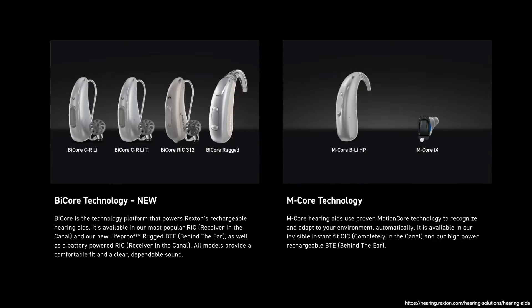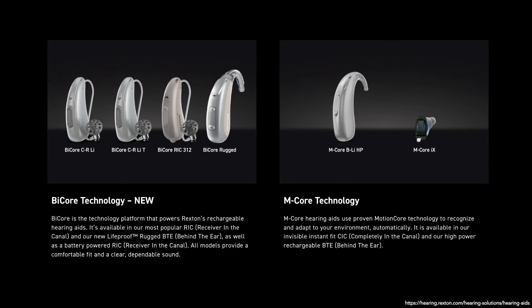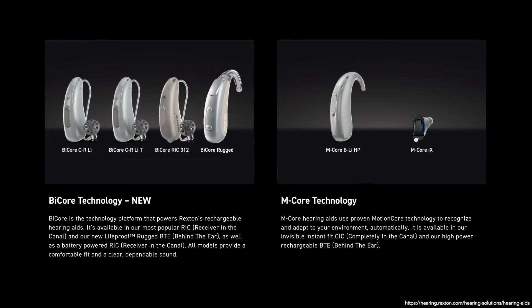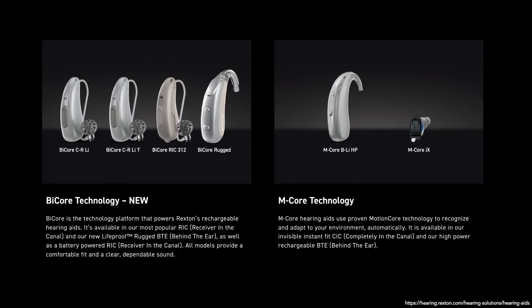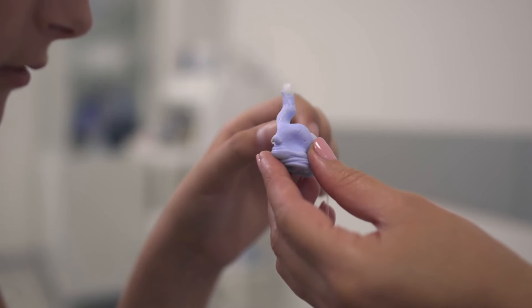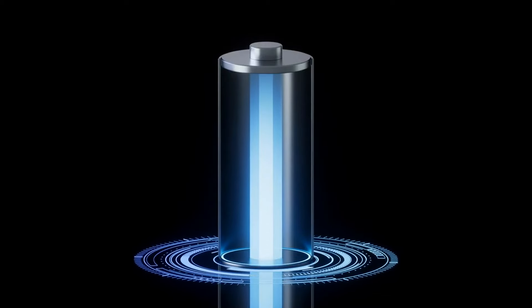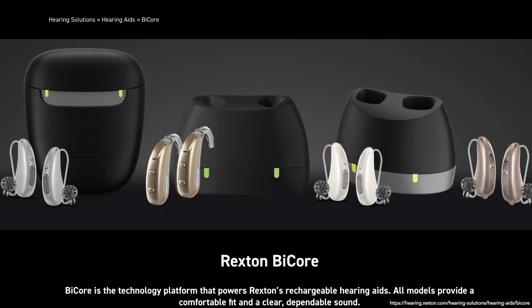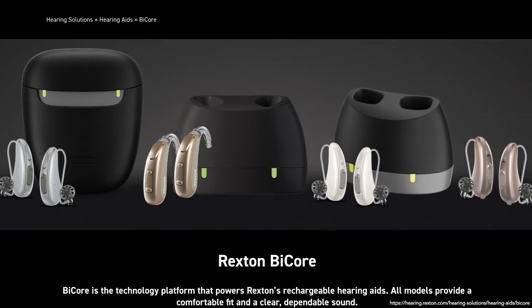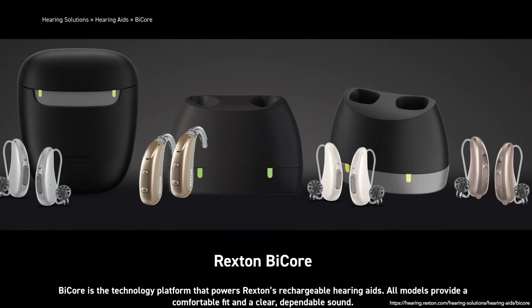Costco's latest technology from Rexton is the Rexton BiCore and MCore hearing aids. The new Rexton hearing aids available at Costco are an excellent hearing solution available in receiver-in-canal RIC, behind-the-ear BTE, and completely-in-canal CIC styles. Your hearing healthcare provider can assist you in choosing the model that best suits your needs. You have the option of rechargeable or disposable batteries depending on the model you select. If you choose rechargeable, there's a standard charger and travel charger, with the travel charger allowing three full days of charge on the go without needing to plug in.